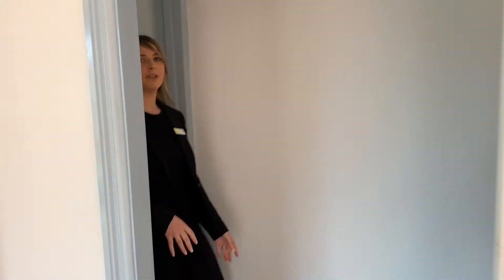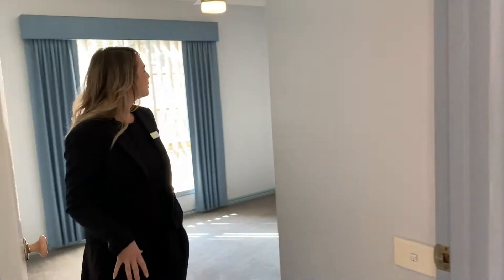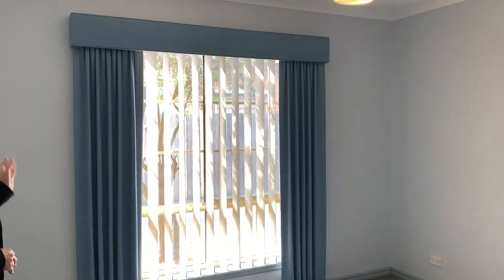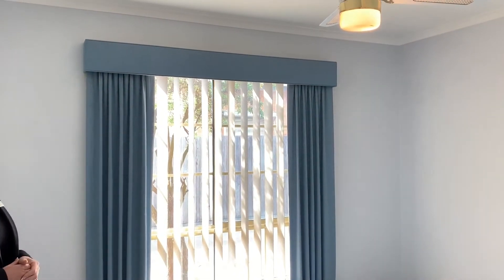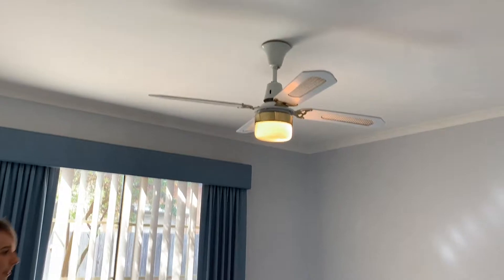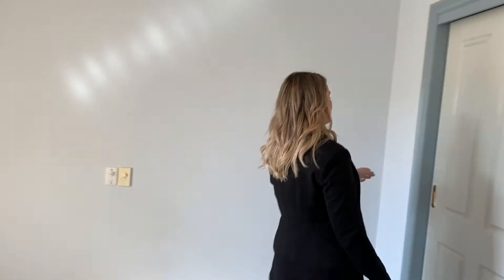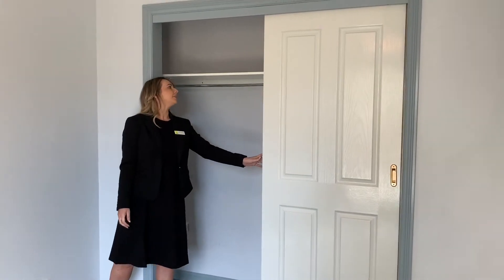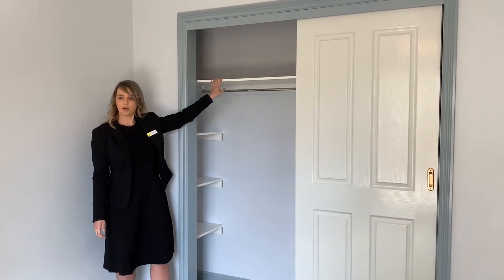Entering through the hallway we come into the master bedroom. The master bedroom is generous in size and does feature carpeted flooring, a set of vertical blinds, a blue drape set, and a ceiling fan with frosted globes. There is also a built-in robe with double sliding doors that has plenty of hanging space as well as a shelving unit up the top.